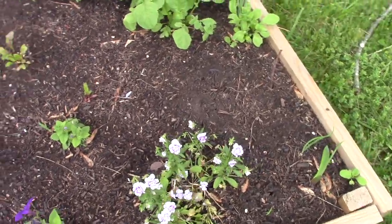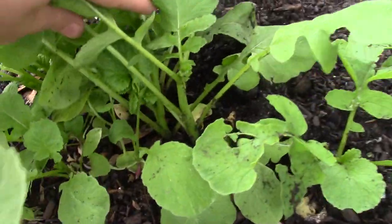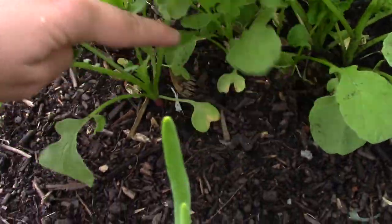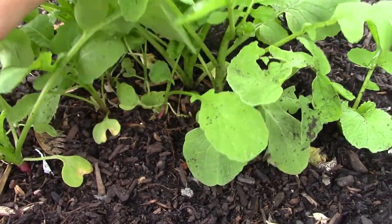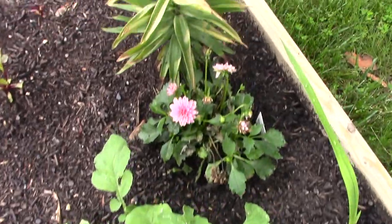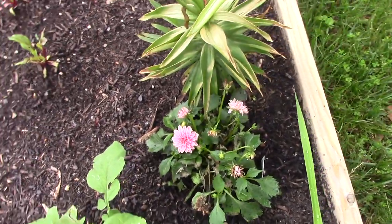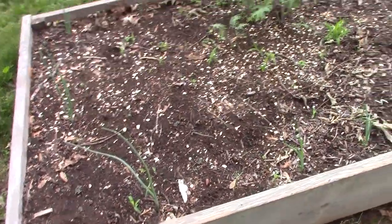These are violas or Johnny jump-ups. She has some radishes in here - her radishes bolted and they're not making radishes, they just went straight to bolting. My radishes bolted too. We had a couple of 90-92 degree days, and then we got this dahlia also at Lidl.